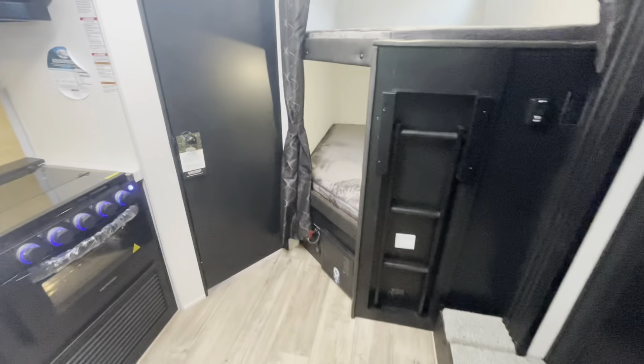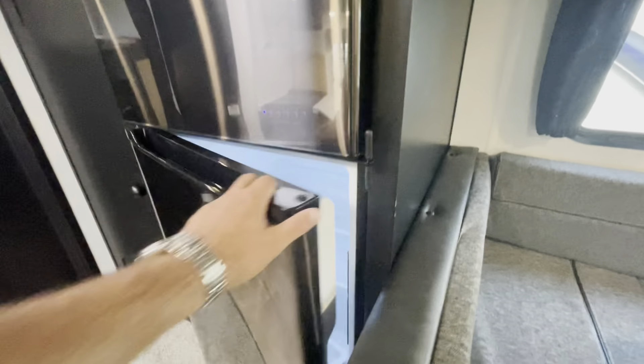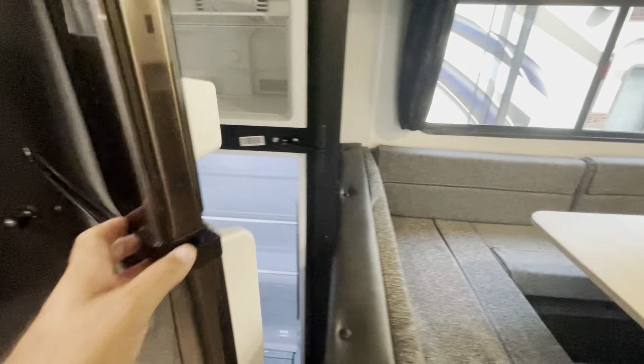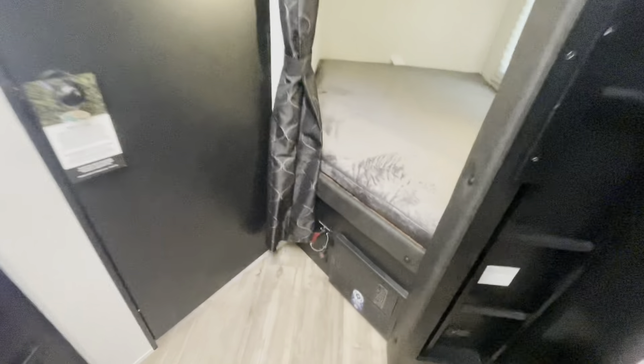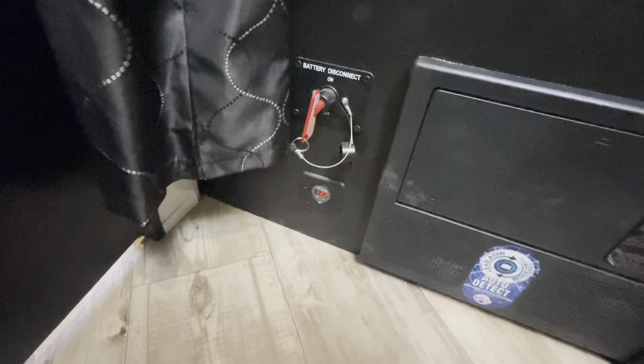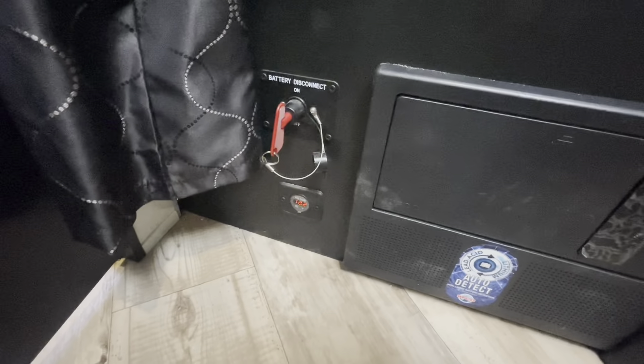Microwave. The other part of your slide out has the 12-volt refrigerator — a nice large refrigerator-freezer. With the juice pack, you've got the solar panel on the roof, and that includes the battery tender. Your battery disconnect here, fuse panel, and your circuit breakers beside that refrigerator.